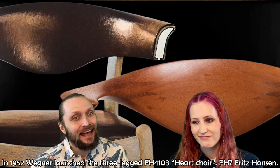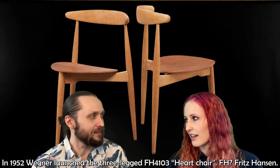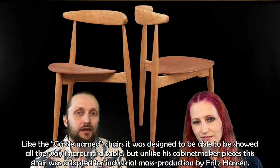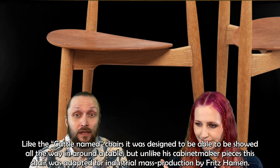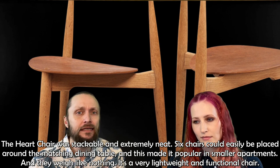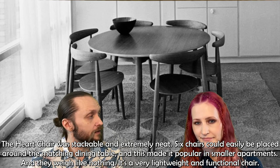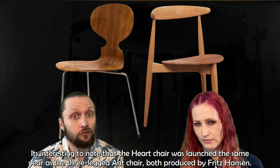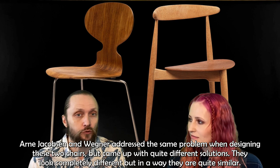In 1952, Wegner also launched the three-legged FH-4103 Hart chair, produced by Fritz Hansen. Like the cattle-named chairs, it was designed to be shoved all the way in around the table. But unlike his cabinetmaker pieces, this chair was adapted for industrial mass production. The Hart chair was stackable and extremely neat — six chairs could easily be placed around the matching dining table, making it popular in smaller apartments. It's also a very lightweight and functional chair. It's interesting to note that the Hart chair was launched the same year as the three-legged Ant chair, both produced by Fritz Hansen. Arne Jacobsen and Wegner addressed the same problem with these two chairs, but came up with quite different solutions.